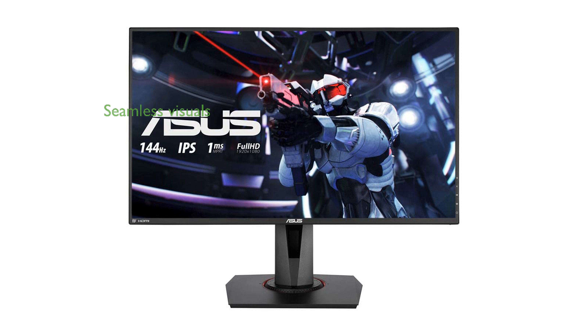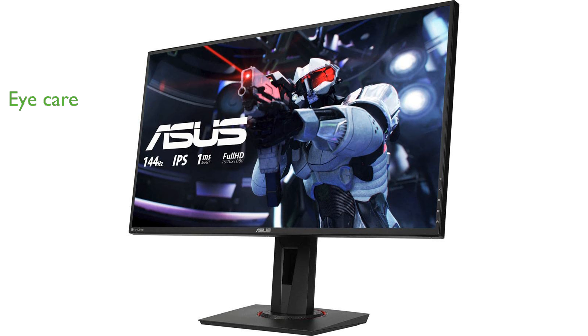Its adaptive sync technology eliminates screen tearing and choppy frame rates, providing a seamless visual experience. The monitor features ASUS Eye Care technology, reducing eye fatigue during long gaming sessions, and an ergonomic stand that offers full height, tilt, swivel, and pivot adjustments.